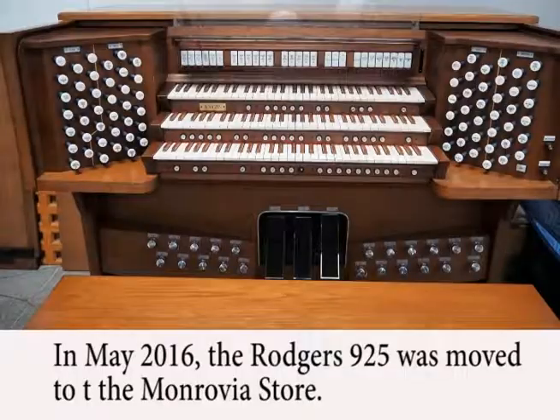After it was removed to the Church Keyboard Center store in Monrovia, Nelson Dodge suggested that it could become a retrofit to an existing pipe organ. I agreed and bought the console with the hope that it could replace the console at Holy Trinity Lutheran.